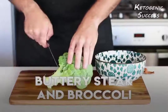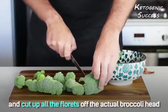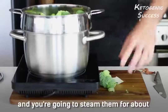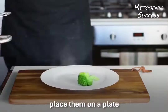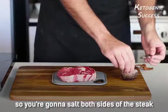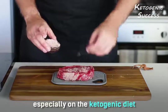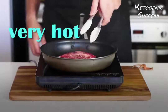We're going to start with some buttery steak and broccoli. Grab a head of broccoli and cut up all the florets off the broccoli head and steam them for about 10 to 15 minutes, just until they are tender. Place them on a plate and then get started with the steak. Salt both sides of the steak — be very liberal with the salt, don't be scared of the salt, especially on the ketogenic diet — and heat up a frying pan to very hot.